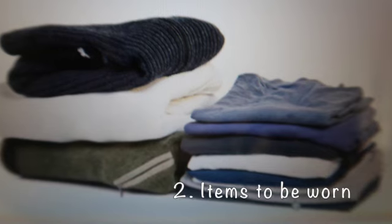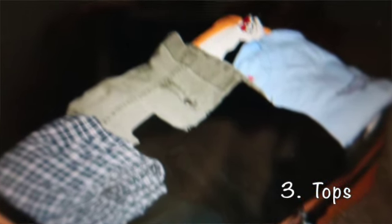Number two: only pack things that can be worn more than once. If you can't wear an item more than once on a trip, leave it behind. Pack things that can be mixed and matched and worn a few times on your trip. Try to keep most of your clothes within the same color palette so you don't have to worry about clashing.